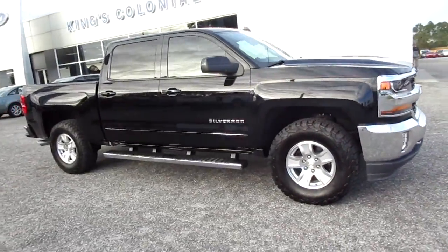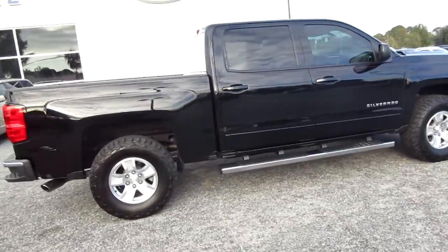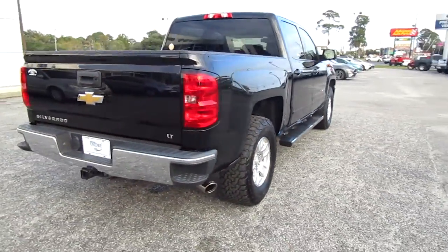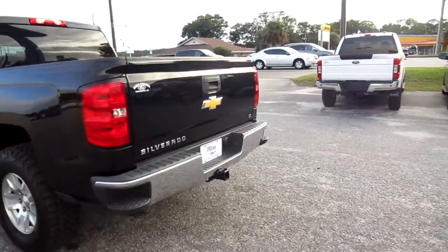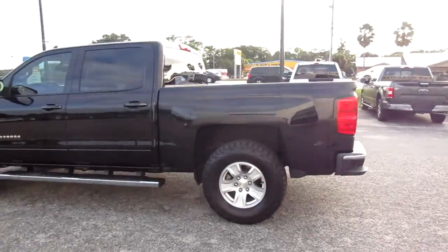Hello, welcome to King's Colonial Ford. Here we have a beautiful 2018 Chevy Silverado — a nice clean truck. It does have a tow hitch, a backup camera, a nice set of BF Goodrich all-terrain tires, step-up bars — very sharp.